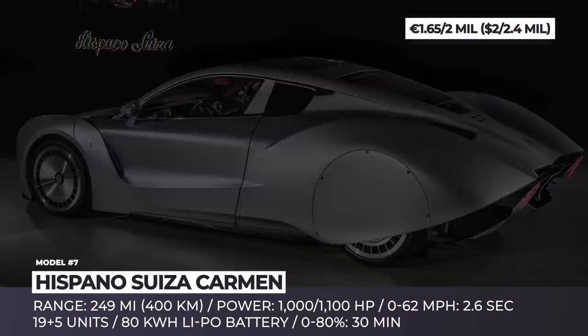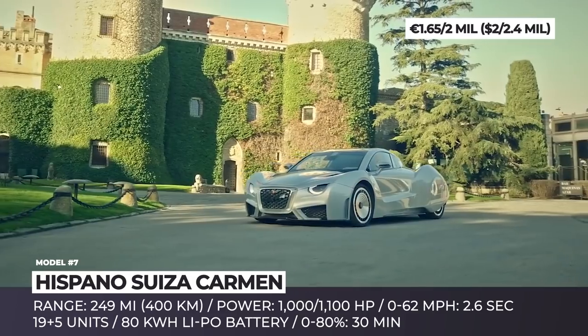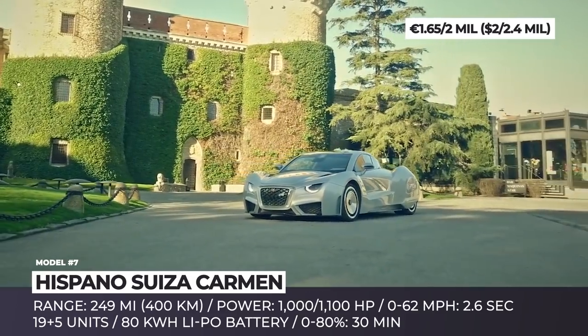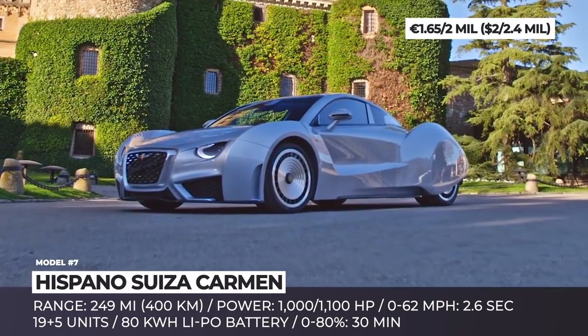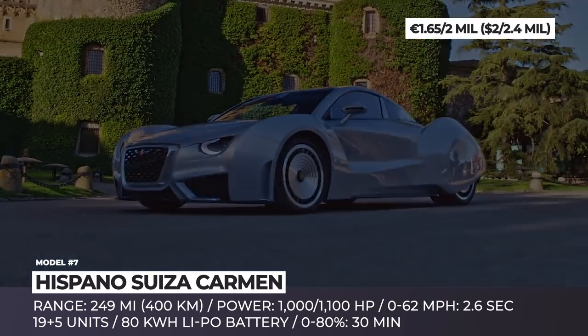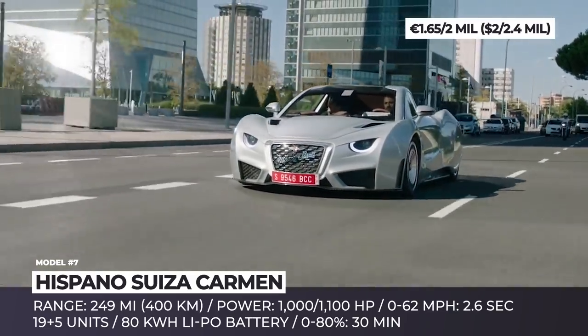Hispano-Suiza Carmen. Up until the 1940s, Hispano-Suiza was among the most recognizable names in the automotive industry. Its rise to fame was halted by the Second World War, but now, almost a century later, the company makes a triumphant return to the market with an electric hypercar.